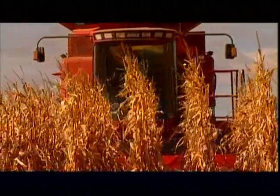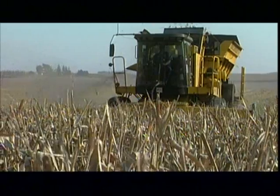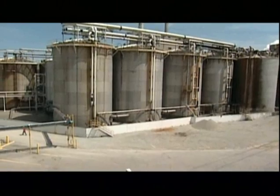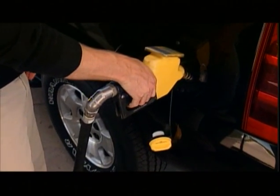Critics question: is ethanol really environmentally friendly? To grow the corn and convert it to ethanol requires nitrogen for fertilizer, diesel equipment on the farms, as well as natural gas at the processing plant. Some experts estimate that it takes one gallon of fossil fuel to produce 1.3 gallons of ethanol.